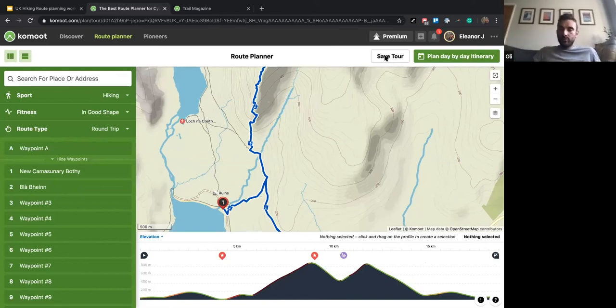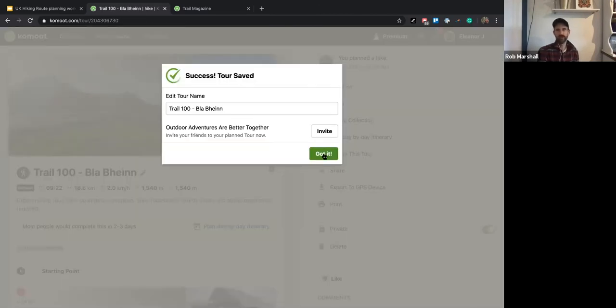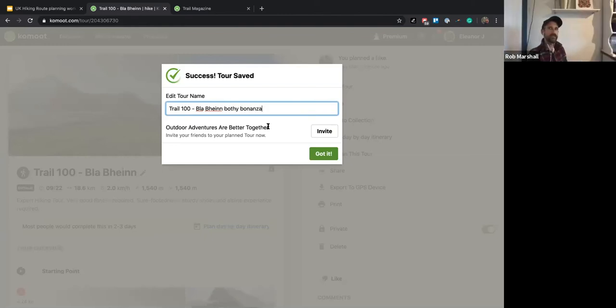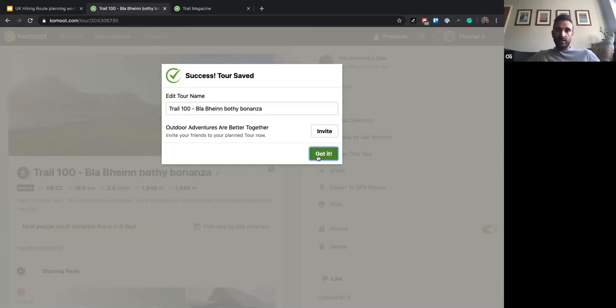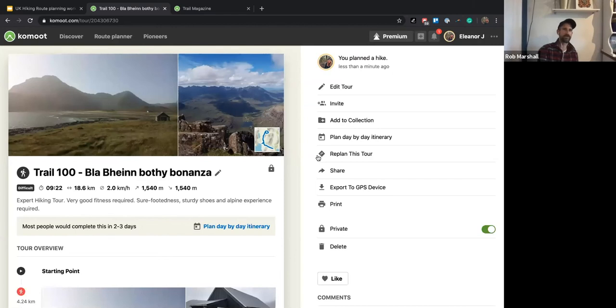If you're going up to the mountains and worried about phone signal or battery life, that's when it becomes advantageous to purchase maps for offline use. A tip would be to not only save the route for offline use but also save the region — that way if you want to change your planning on the go, you've got that map ready. You can even put your phone into flight mode and still use it to navigate.